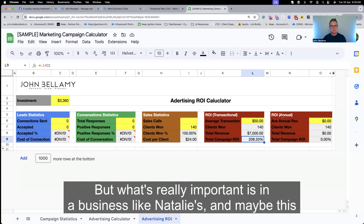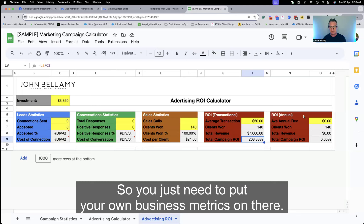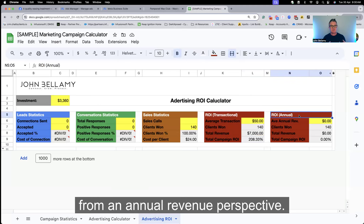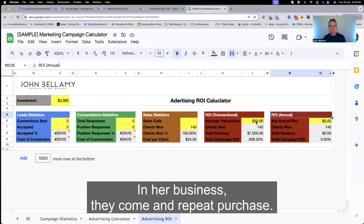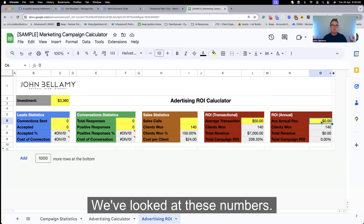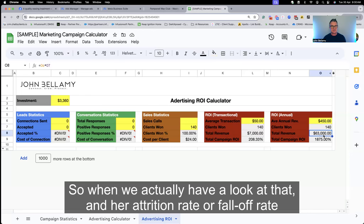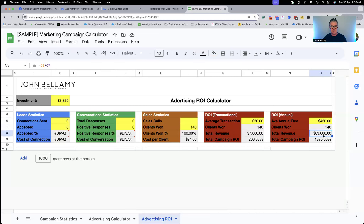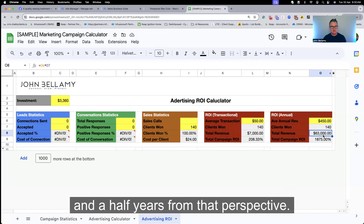What's really important in a business like Natalie's — and maybe this is the same for yours — is the return on investment from an annual revenue perspective. In Nat's business, people typically come back every four to six weeks, so that's roughly nine times a year. $50 by nine is $450 annual client value. And her attrition or fall-off rate is very, very low. On average, her clients stick around for around three and a half years.